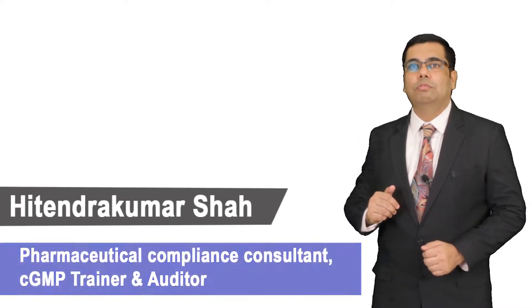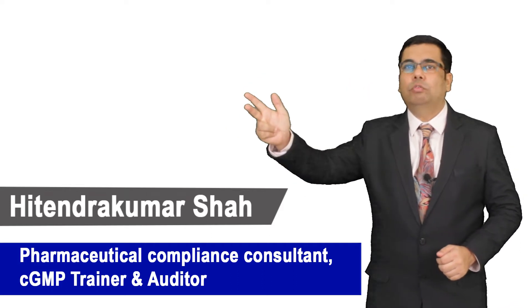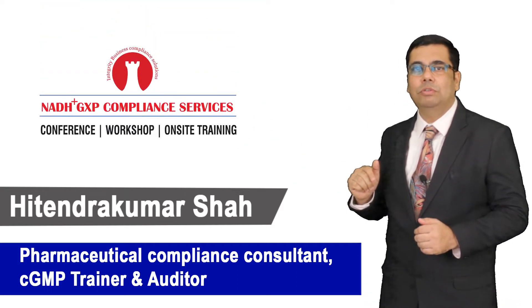Hi, welcome back to our next training session. I am Hitandur Kumar Ashaha, Pharmaceutical Compliance Consultant, CGMP Trainer and Auditor from NADH Plus GXP Compliance Services.